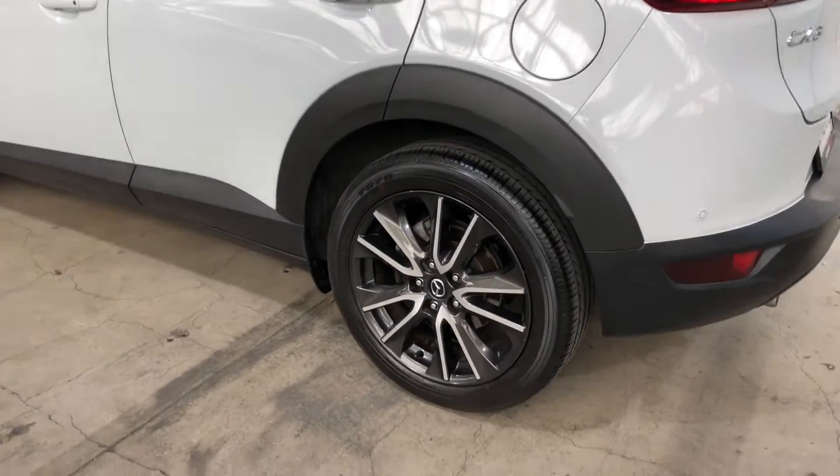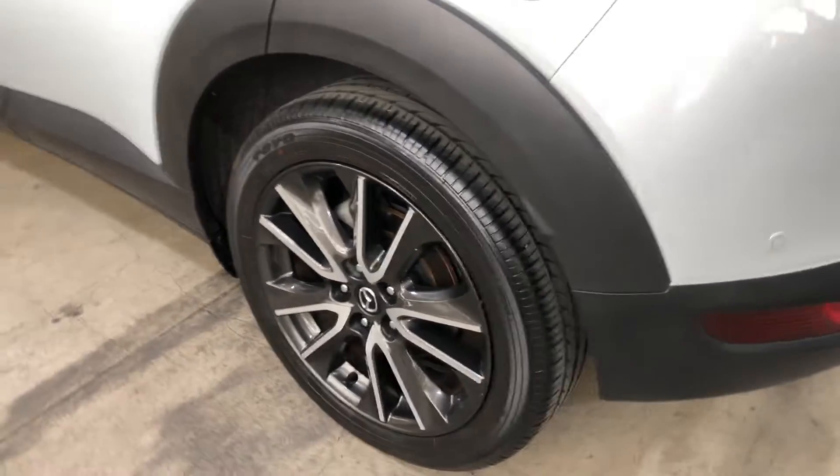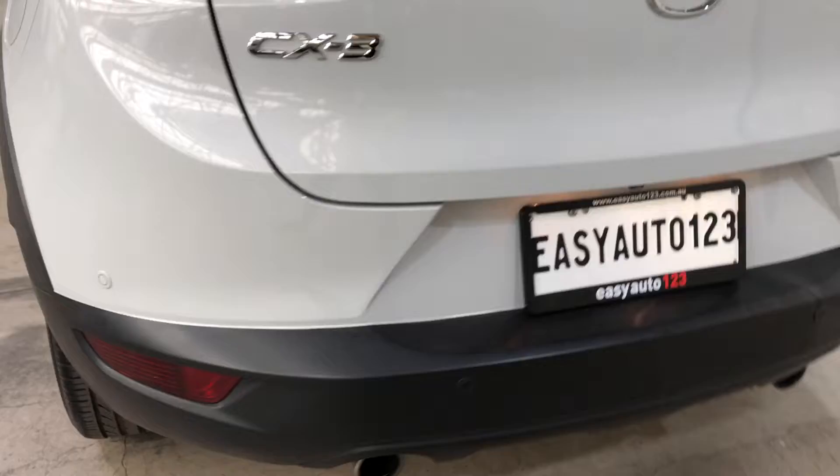It comes with 18-inch rims with plenty of tread on all four tyres. This car has also been fitted with rear parking sensors.